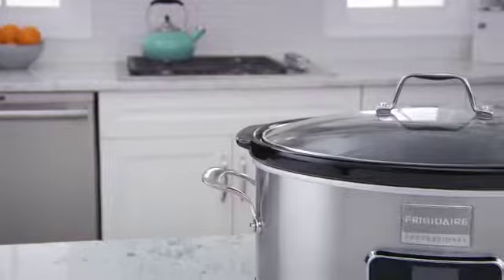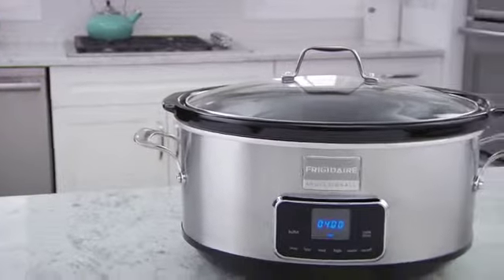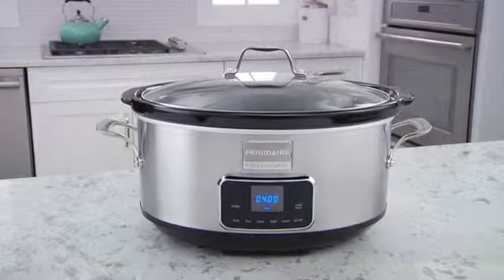The Frigidaire Professional Slow Cooker. A great way to prepare and serve your favorite foods.